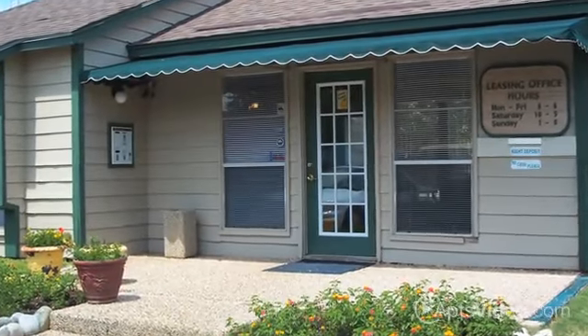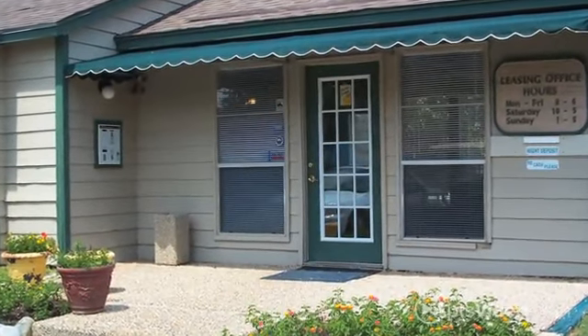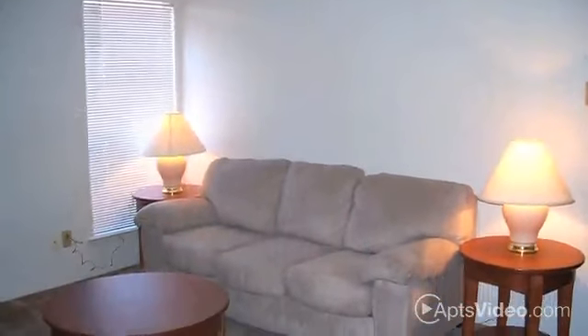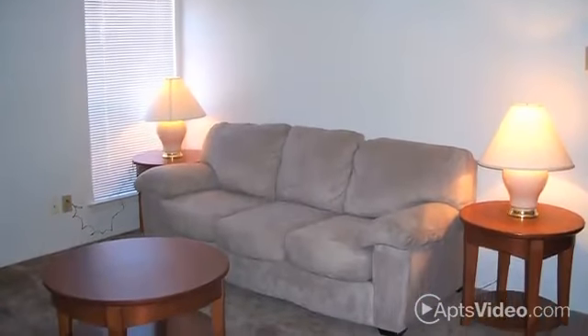Welcome home to Raintree Apartment Homes, an outstanding community to call home. Raintree is close to everything, while still offering residents a quiet country setting.